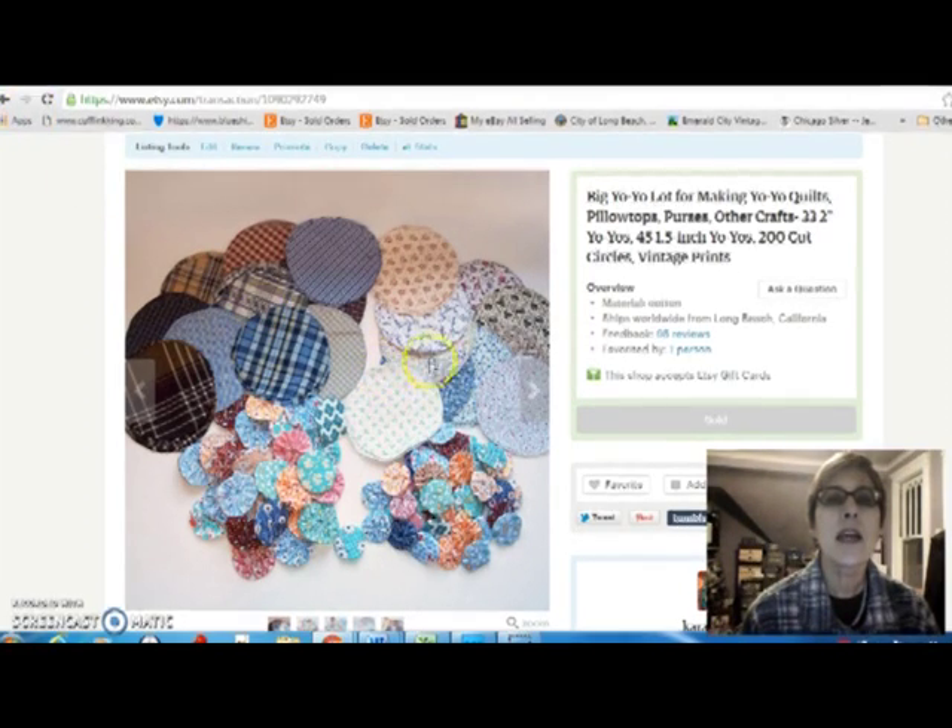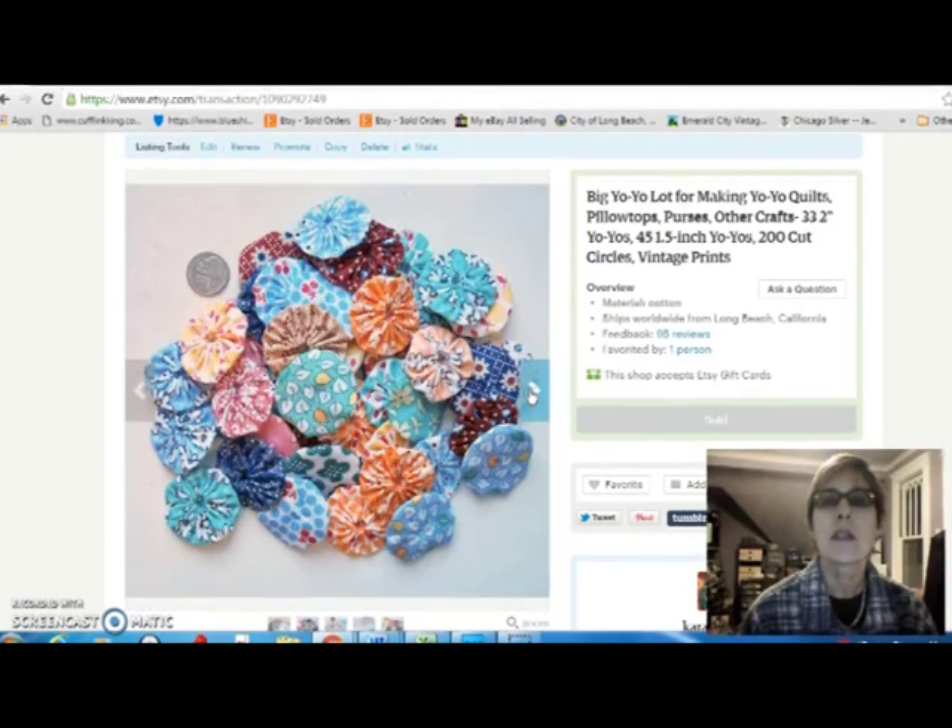And the next thing I have to show you, I sold on my other Etsy store that I don't talk about very much, which is Kara Lennox, where I sell handmade and craft supplies. I sold this lot of yo-yos — there's a whole bunch of little tiny yo-yos, and then a bunch of circles to make more yo-yos. There were just lots and lots of them, and I sold those for $16. I paid $3 for them at the flea market.